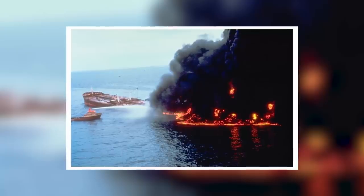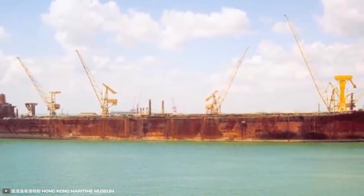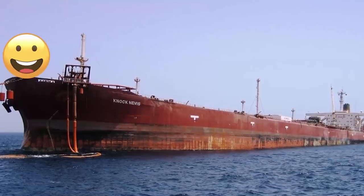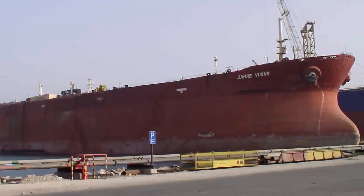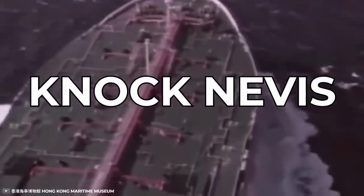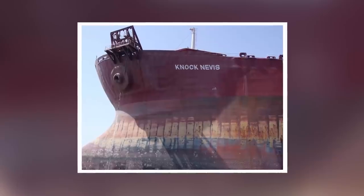Unfortunately, Seawise Giant became a casualty of the Iran-Iraq War in 1988, and suddenly the world's largest ship was the world's largest shipwreck. After the war, the wreckage was pulled out by a Norwegian company, extensively repaired, and renamed Happy Giant. In 1991 the ship was resold and received her third name, the Jahre Viking, for the next 13 years. Finally, the ship was decommissioned in 2004 after another name change to Knock Nevis, and eventually dismantled in India's Alang Sosiya ship-breaking yards in January 2010.